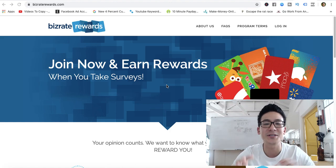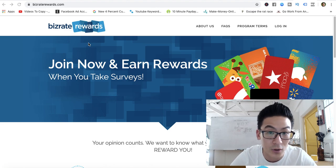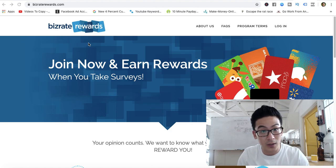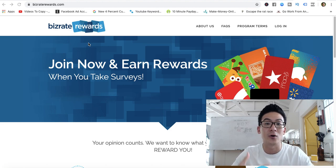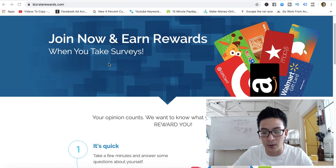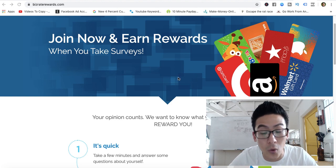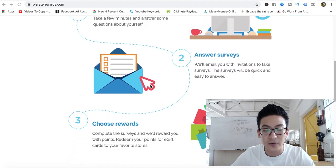Hey, Aaron Chen here. If you're watching this video you might be doing some research on this particular survey website — it's called BizRate Rewards. I'm going to review BizRate, explain how it works, how much money you can really make, and whether it's worth your time. BizRate Rewards is an American survey website — a very simple, clean website where you take surveys, exchange them for points, and turn them into reward cards from places like Toys R Us, Amazon, Walmart, and Macy's.